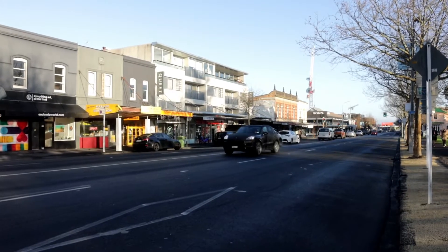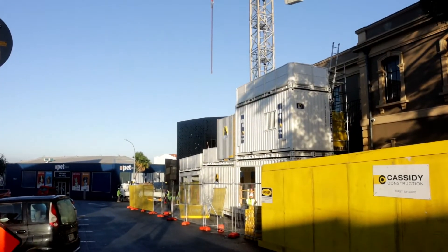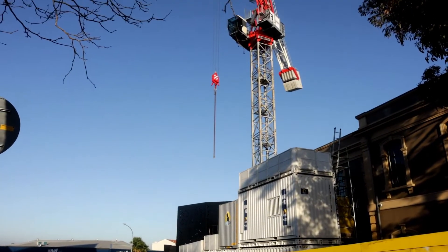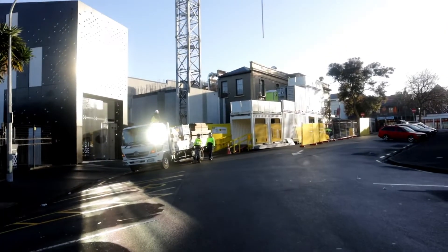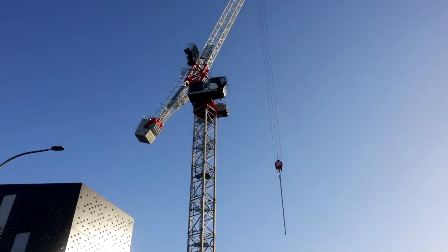There is some development occurring, with two cranes spotted while walking down the road. The first crane is for 56 Pollan Street — a five-storey development on a super small site, around 190 square metres at ground level. It'll be a mix of retail, office, and food and beverage.